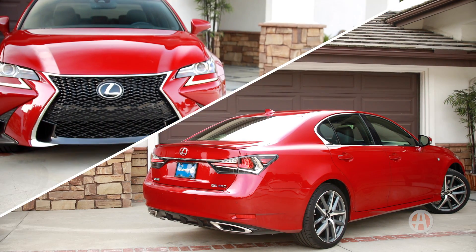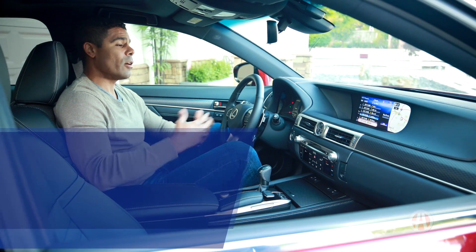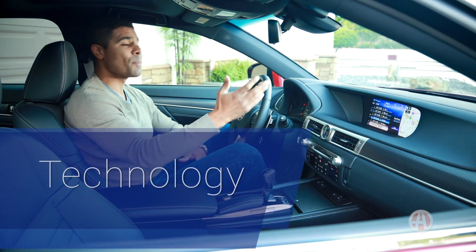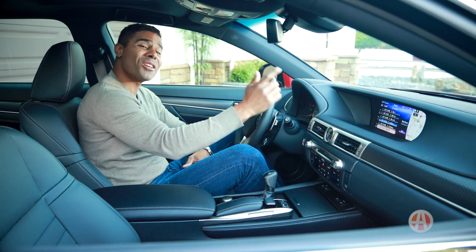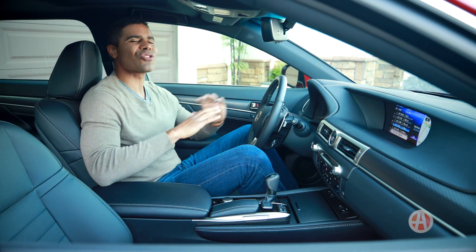The F-Sport has styling elements both in the front and back that give it a more aggressive look. Up front, as you can see, there is this massive 12.3-inch split screen.